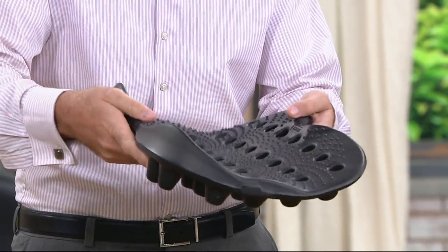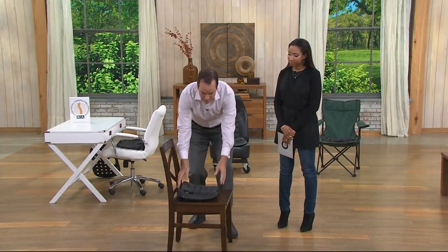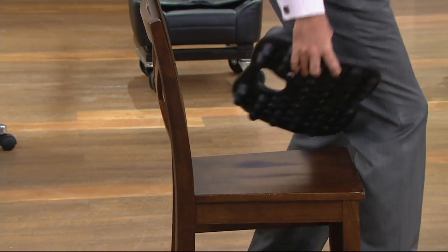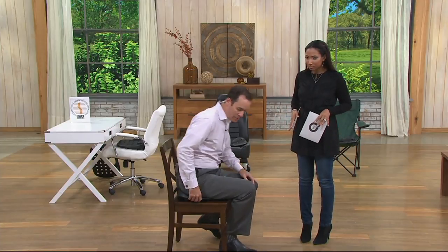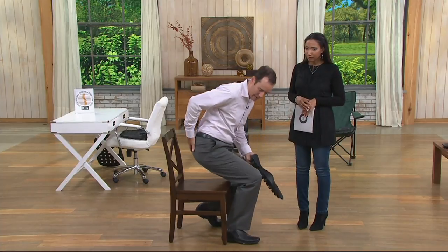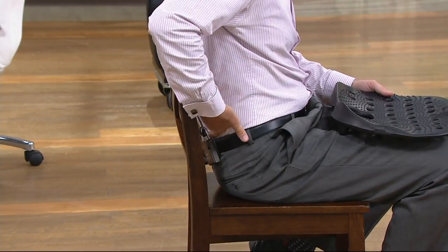With the BackJoy device here, it turns any seat, any flat surface into a supportive device by putting our pelvis in its proper position. When you sit into the BackJoy on most flat surfaces, you'll see that what the back wants to do is to flatten out — specifically the low back. That curve flattens out, and that loads the whole low back.